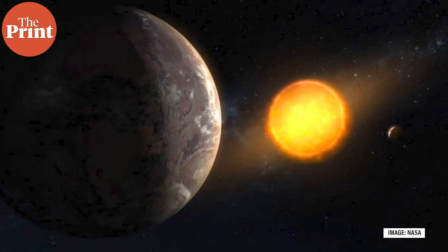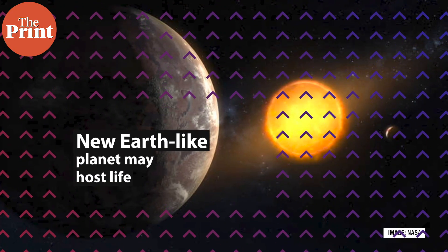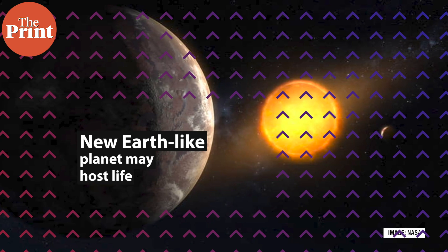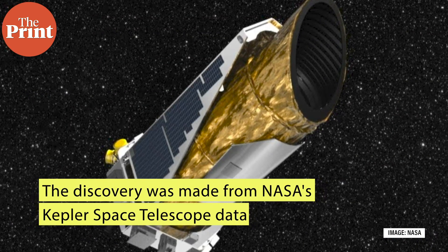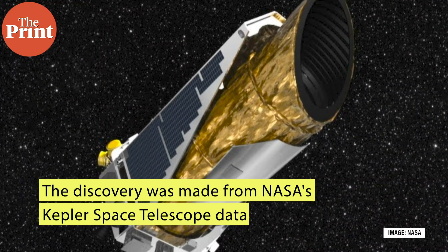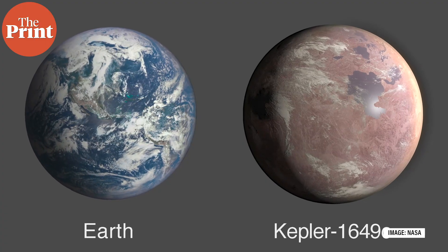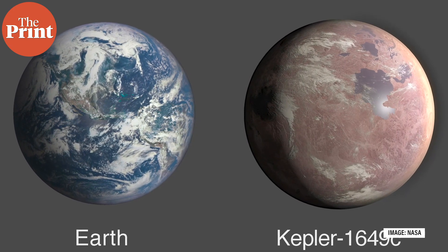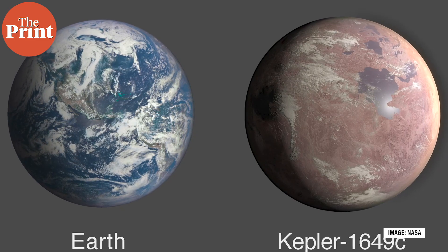In some news from outer space, scientists have discovered a new exoplanet some 300 light-years away that they believe could host life. The discovery was made from data from NASA's Kepler Space Telescope, which has now been decommissioned. The world, named Kepler-1649c, is just 6% larger than the Earth and orbits a tiny red dwarf.